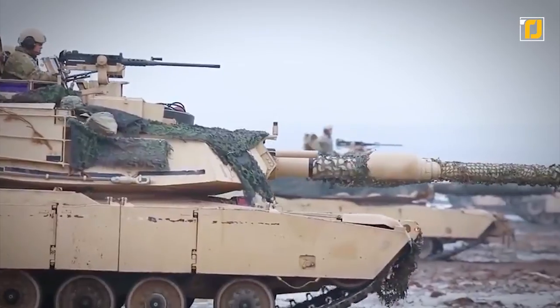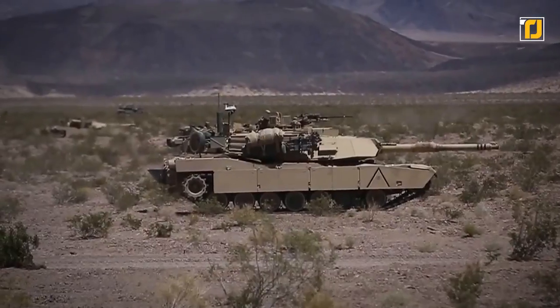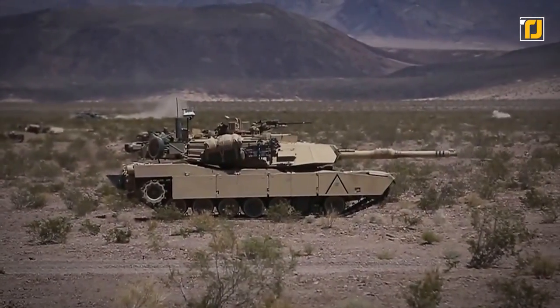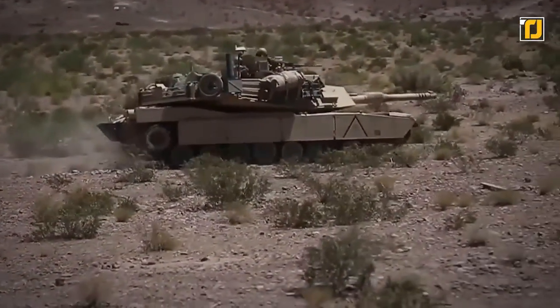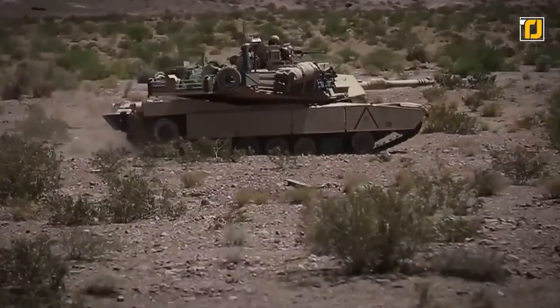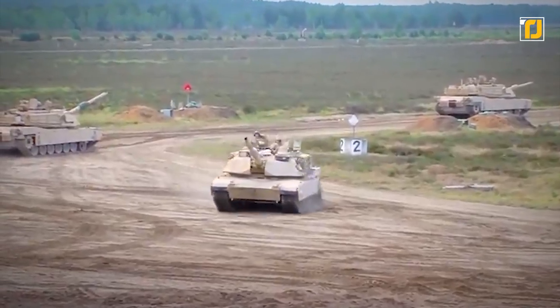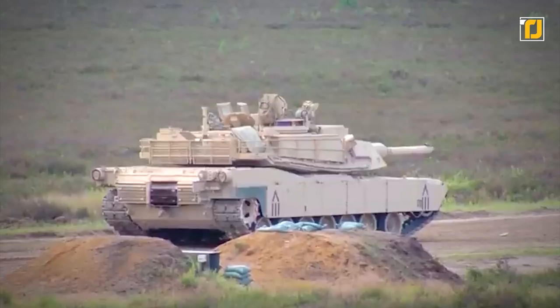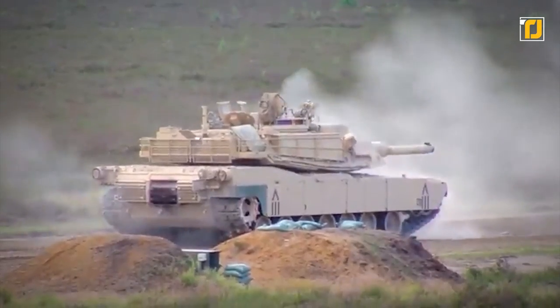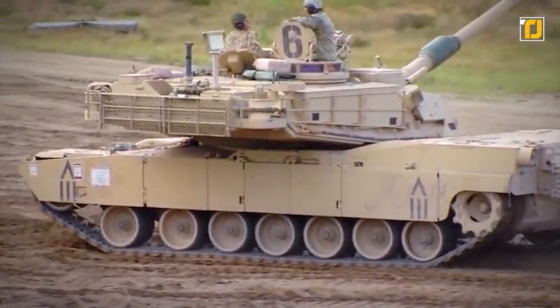The Abrams also carries a .50 cal M2 machine gun and can store 42 rounds of 120mm, 11,400 rounds of 7.62mm, 900 rounds of .50 caliber ammunition, 32 screening grenades, and 210 rounds of 5.56mm ammo. Its armor is equally impressive, with heavy exterior composite armor and steel-encased depleted uranium armor at the forward hull and turret to keep the crew ultra safe. It has a cruising range of 265 miles and a top speed of up to 42 mph.